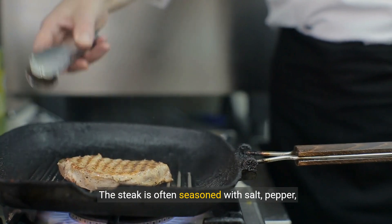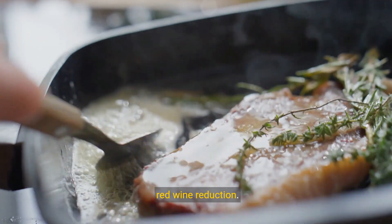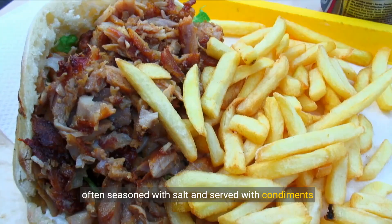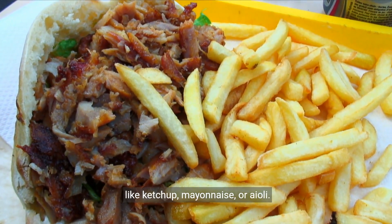The steak is often seasoned with salt, pepper, and sometimes a simple sauce like herb butter or a red wine reduction. The French fries are typically thin cut, crispy on the outside, and fluffy on the inside, often seasoned with salt and served with condiments like ketchup, mayonnaise, or aioli.